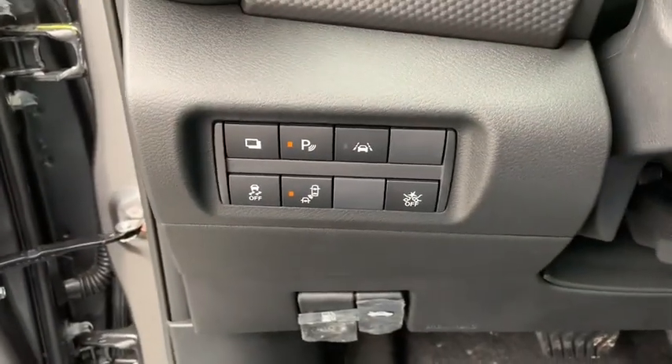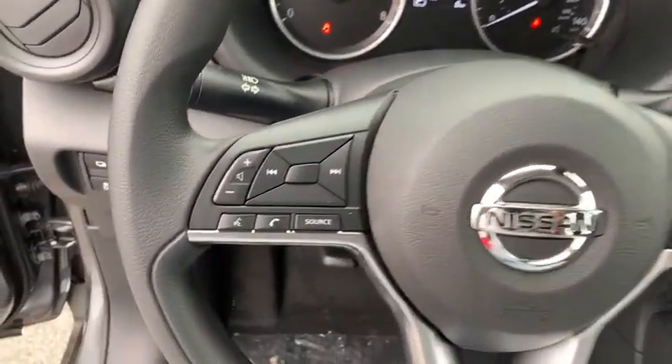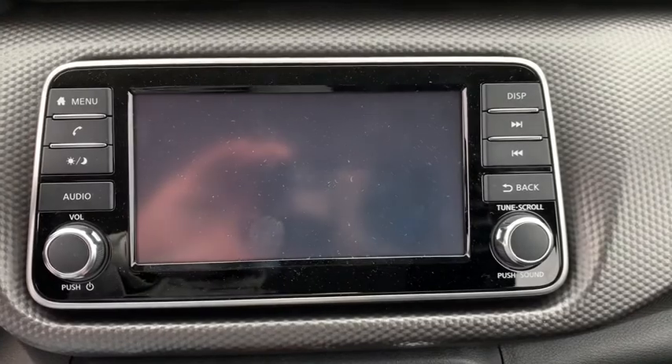Cloth seat trim, front bucket seats, tilt steering wheel, front reading lamp, rear window wiper, driver vanity mirror, passenger vanity mirror, steel wheels. Searching for a dependable vehicle that looks great too? You found it, so stop in today.